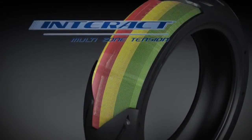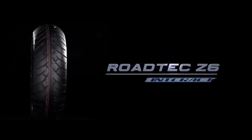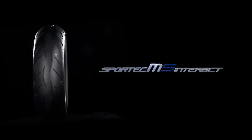Metzeler Interact Technology brings you three different highly specialised tyres: Roadtec Z6 Interact, Racetech Interact, and Sporttec M5 Interact.